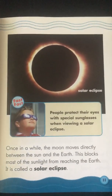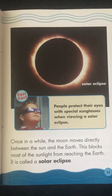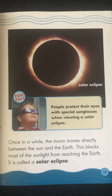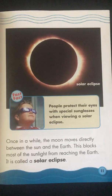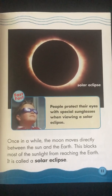Once in a while, the Moon moves directly between the Sun and the Earth. This blocks most of the sunlight from reaching the Earth. It is called a solar eclipse. Fast Fact: People protect their eyes with special sunglasses when viewing a solar eclipse. Solar eclipse.